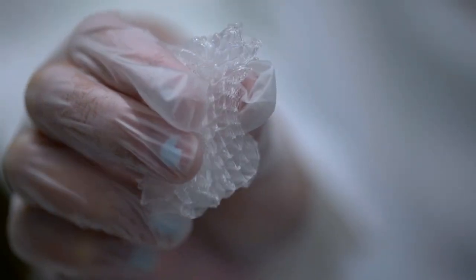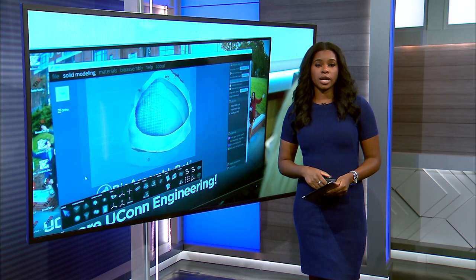Mark Sudol, News 12 Connecticut. And Kuhn says she has applied for a patent.